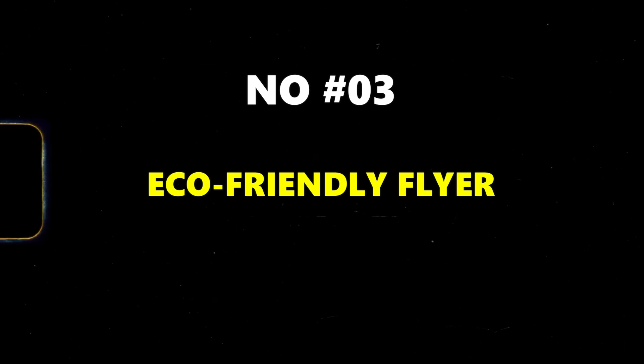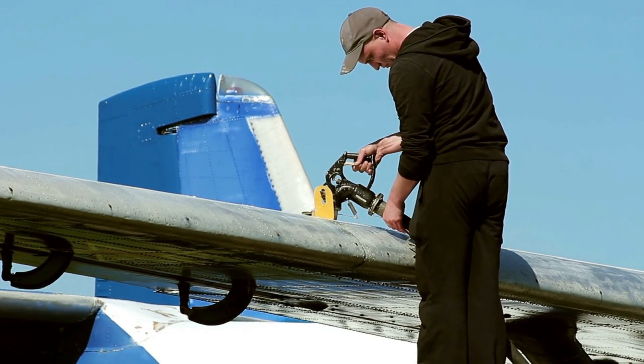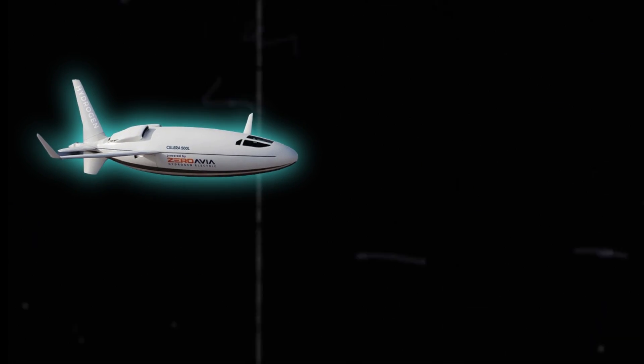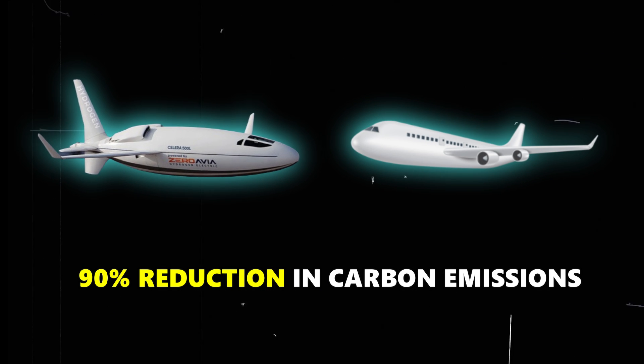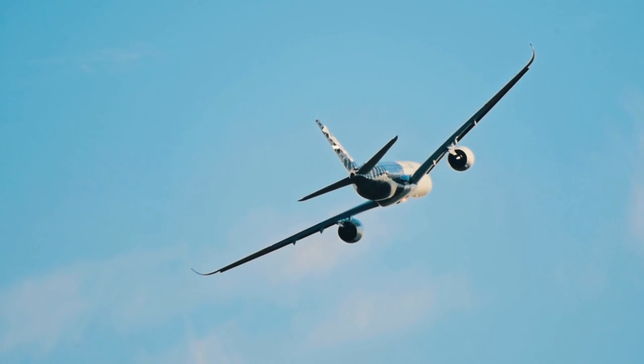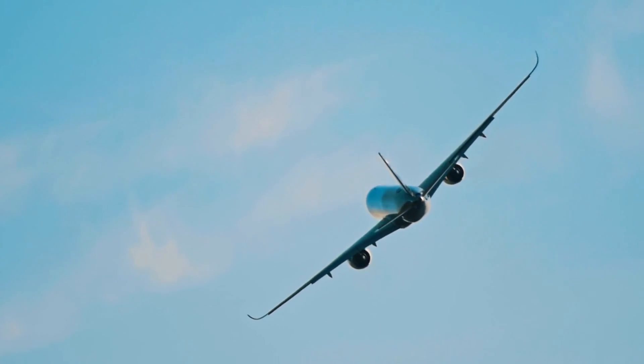Third: eco-friendly flyer. Burning fuel releases carbon emissions, a greenhouse gas contributing to climate change. The Celera 800L claims a 90% reduction in carbon emissions compared to traditional aircraft, making it a significant step towards sustainable travel and reducing the environmental impact of aviation.